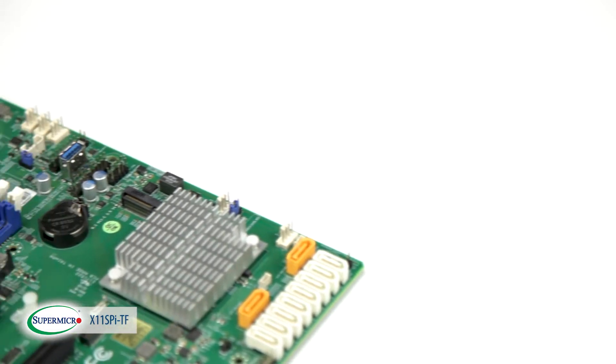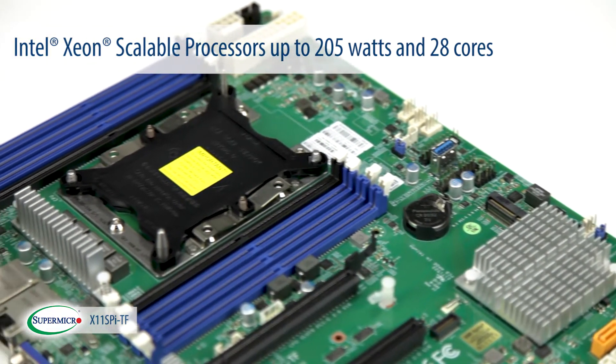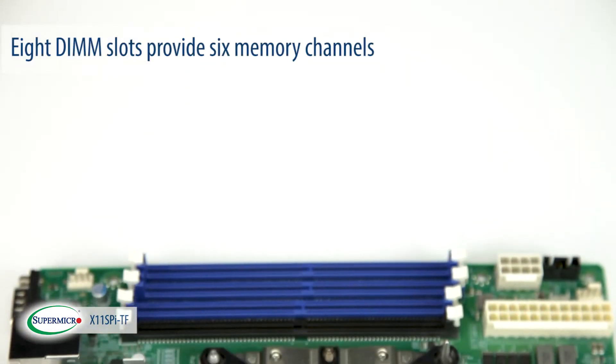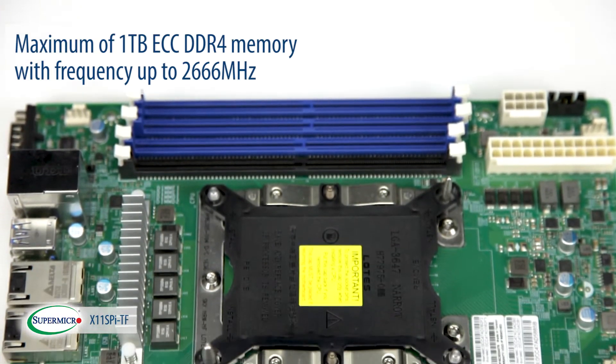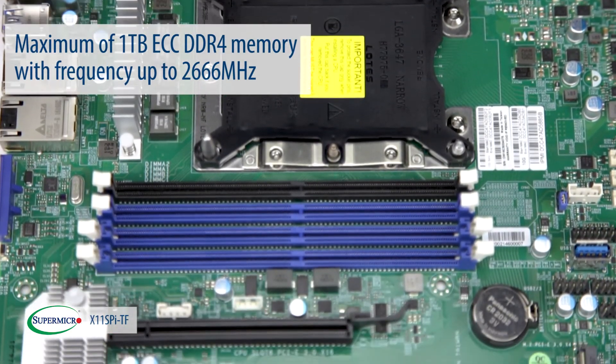When it comes to compute features, the X11 SPI-TF uses the latest Intel Xeon scalable processors up to 205 watts and 28 cores. The 8 DIMM slots on this product provide 6 memory channels and support a maximum of 1TB of ECC DDR4 memory with frequency up to 2666 MHz.